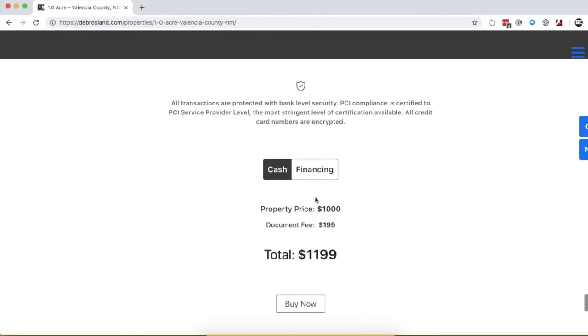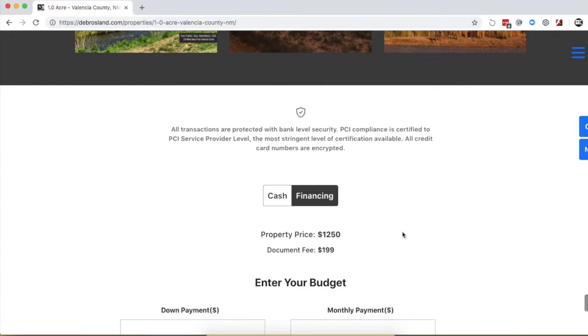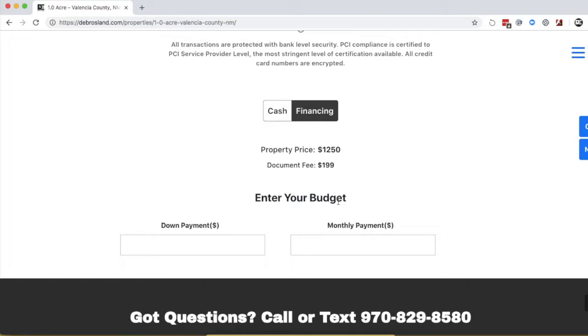Keep scrolling down and you can check out the price. This one is $1,000 plus a $199 doc fee. Financing would be $1,250 plus a $199 doc fee. You can use the calculator on the website to figure out your monthly payments with a down payment, and even check out directly from there.